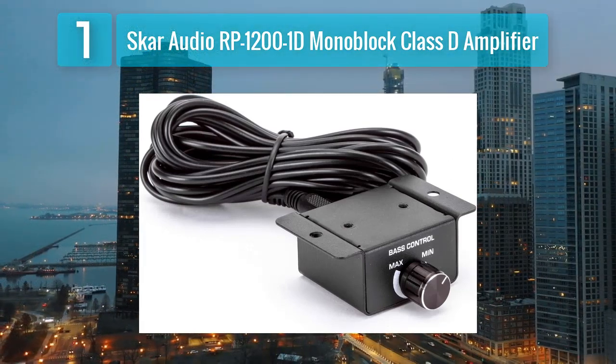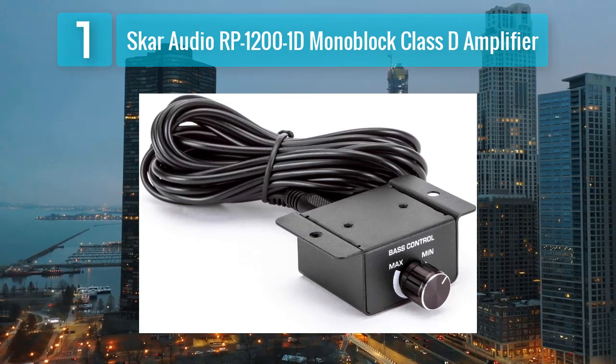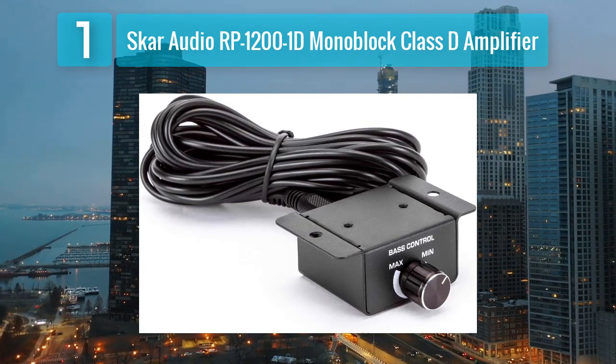Additionally, the amplifier is protected against overheating, short circuits, and electrical faults, ensuring longevity and durability.